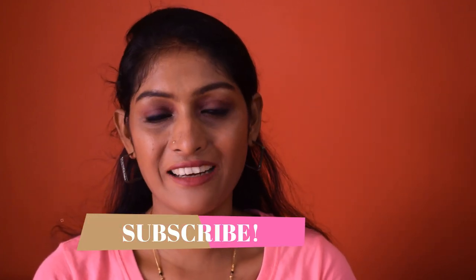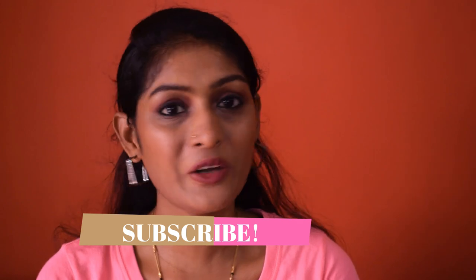Hey guys, welcome back to my channel! Today we are going to compare four kajals — these are gel liners in pencil form. We are going to put them through certain tests, rate them accordingly, and at the end I'll give you my review and take on them. If you are interested in knowing how these kajals perform, keep on watching. If you are watching me for the first time, don't forget to subscribe and hit the bell icon for notifications.